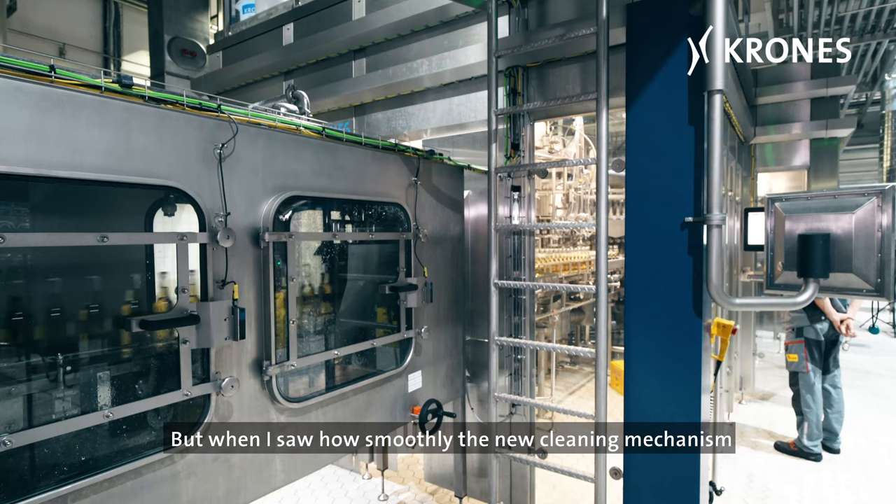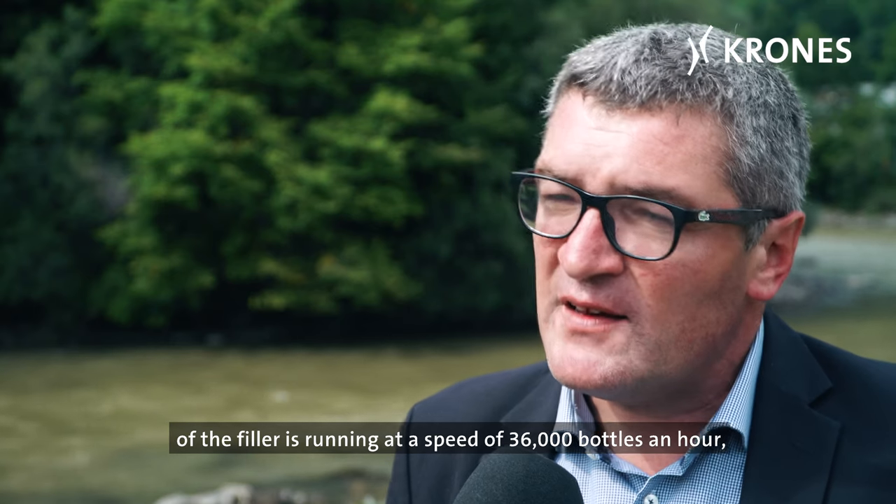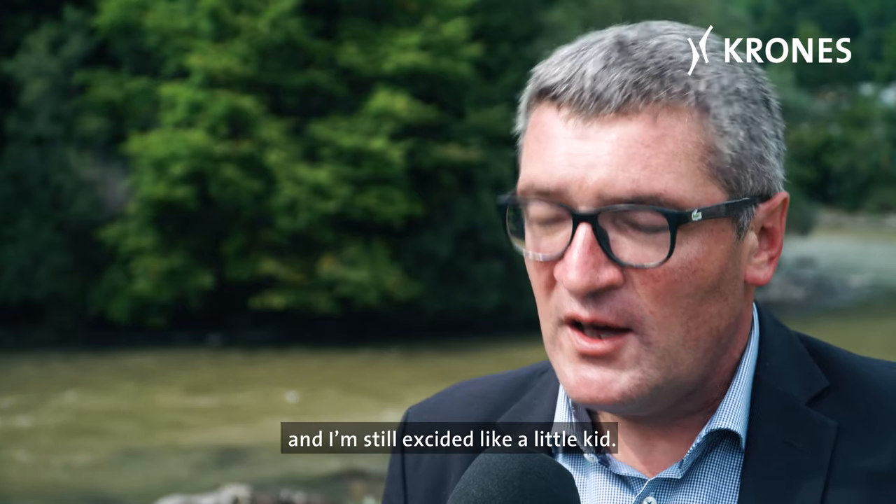But when I saw how smoothly the new cleaning mechanism of the filler is running at a speed of 36,000 bottles an hour, I was seriously impressed. And I'm still excited like a little kid.